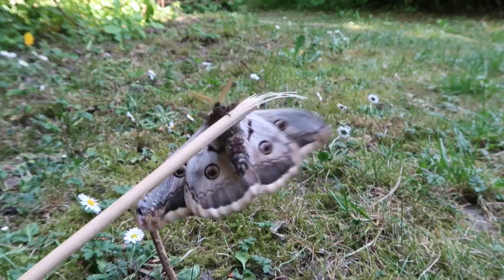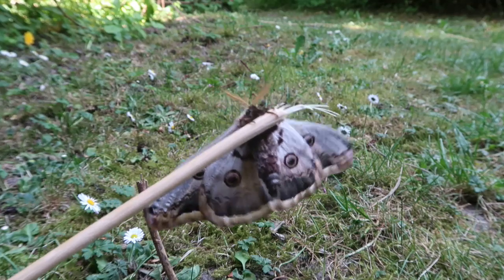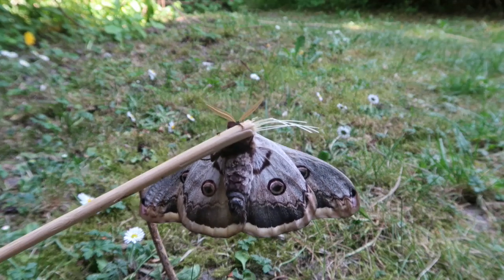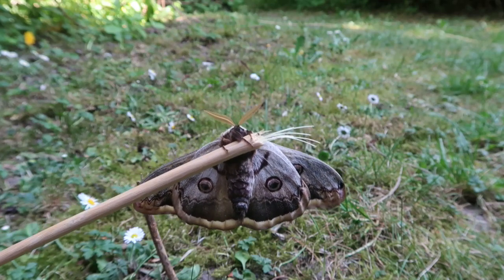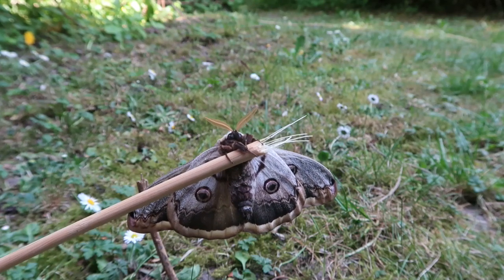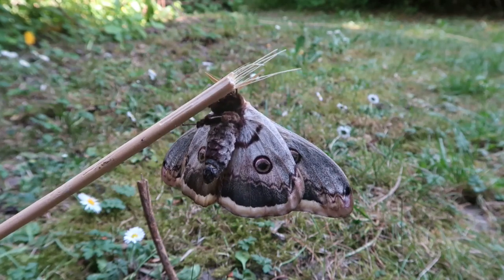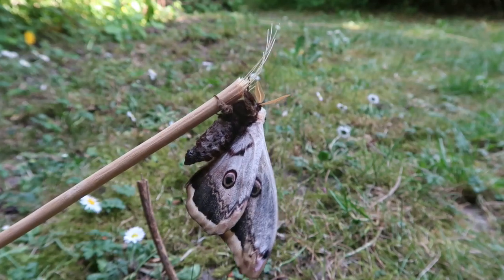I also noticed the big and hairy body that it has — it has a lot of hairs on its body, it's a very fluffy animal. That's because it's nocturnal, and sometimes in bad years the nights can be a little bit colder than usual, but it doesn't bother this species. They can be very active even if the weather is more rough. That hairy body keeps them warm at night.